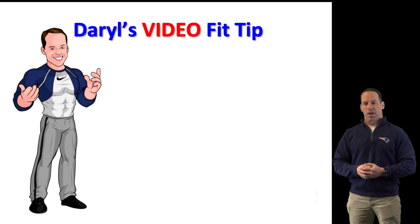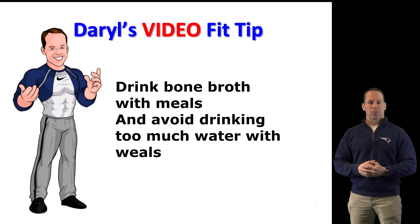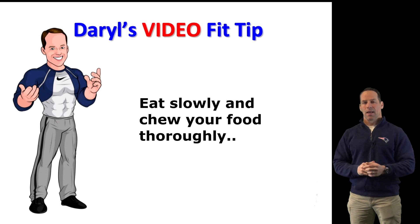In addition to boosting your digestion and absorption of nutrients with HCL, it is also beneficial to drink a small amount of bone broth with meals to stimulate gastric juices and boost nutrient levels. However, be careful not to drink too much water with meals, as too much liquid dilutes HCL and digestive enzymes. Finally, be sure to eat slowly and chew your food well to reduce the stomach's burden.